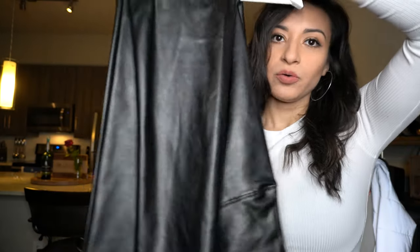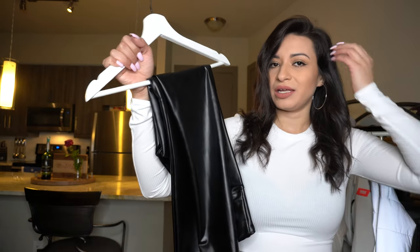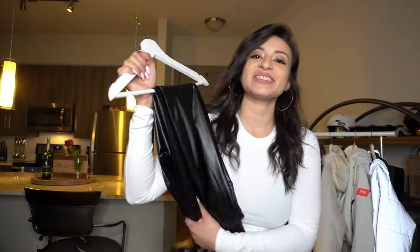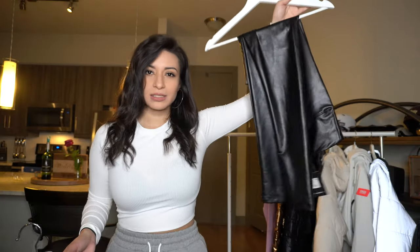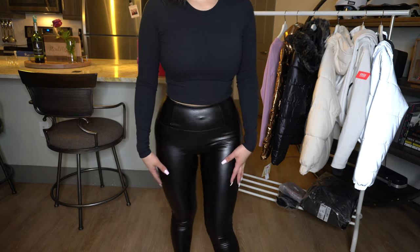For this trip I ordered two pieces from Fashion Nova to complete outfits with jackets. One of them is these faux leather leggings. They do have a smell when they come out of the plastic — it's just the plastic. These are tummy tuck faux leather leggings. They were a little tricky to put on but they're a cute little statement piece.